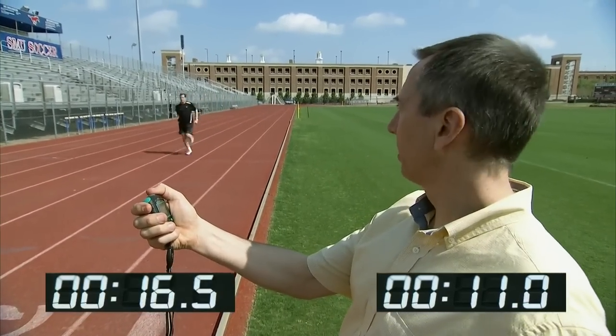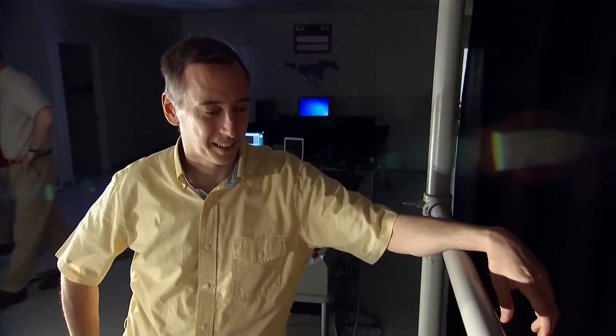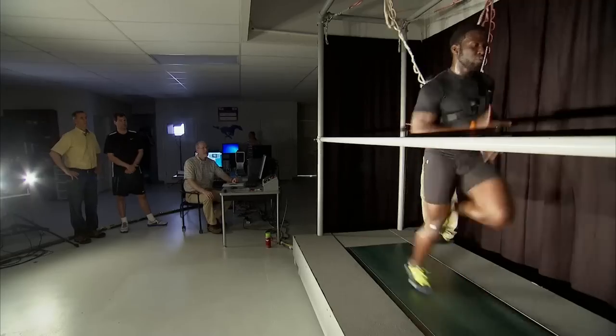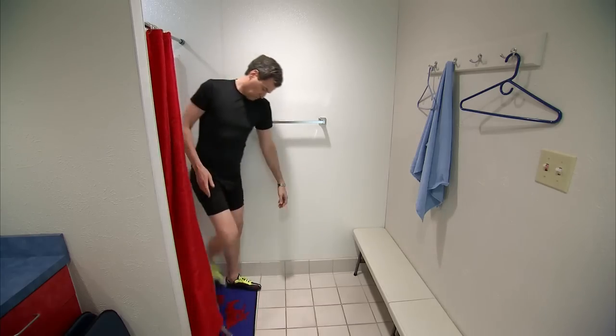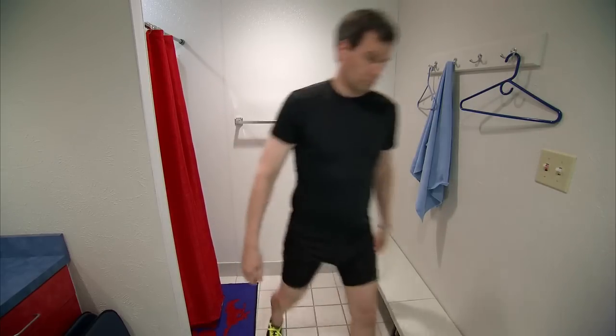Our timekeeper is SMU professor Peter Weyand. Weyand is a professor of speed. His lab is a high-tech lair equipped with ultra-fast cameras and a $100,000 treadmill designed to measure the force of a runner's step. Weyand believes that force is the key to speed, and he's about to show me why.